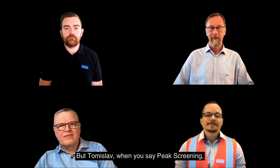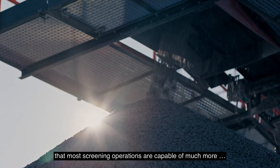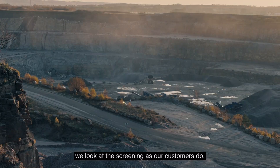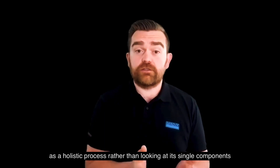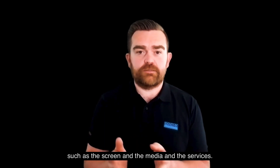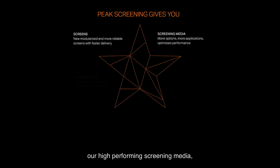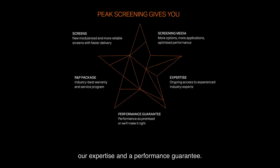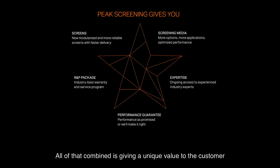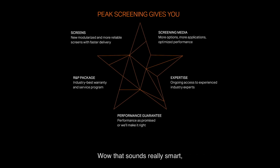But Tomislav, when you say Peak Screening, what exactly do you mean by that? It's all about knowing that most screens out there can do more than they do today. We try to look at screening the way our customers do — as a holistic process rather than just looking at single components. So we brought together Sandvik's brand new screen range, our high performance screening media, Sandvik's unique reliability and protection package, our expertise, and a performance guarantee. All of that combined gives a unique value to the customer, which is much higher than the sum of its single components.